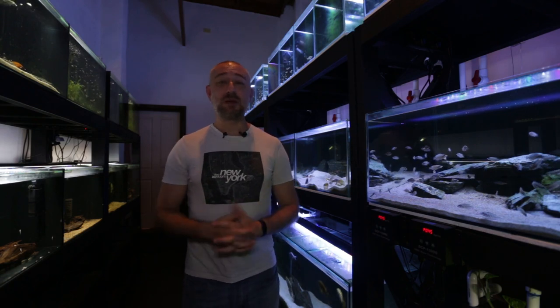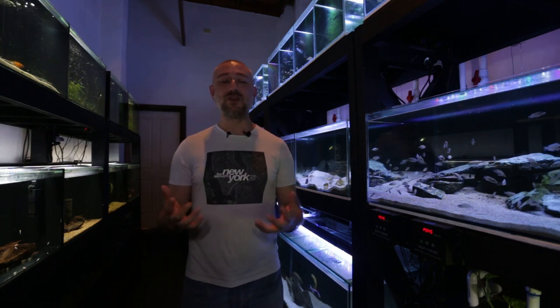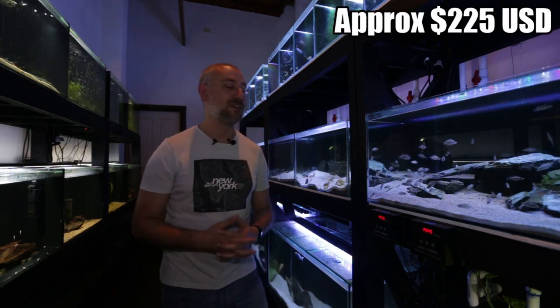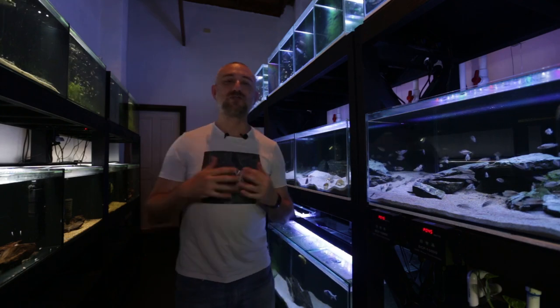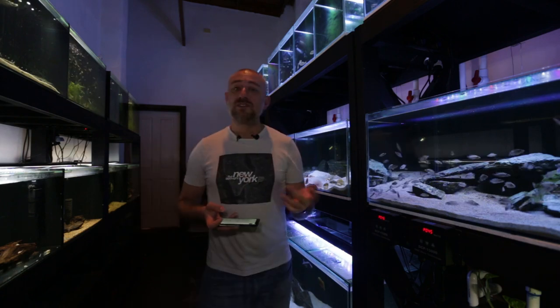I had two battery-powered air pumps attached to the buckets and wanted them back. At around the $240 mark the auctioneer asked if the air pumps were going with the fish, and I said yes — sell them with the fish. I didn't want to kill the momentum. From memory they sold for $290 for three frontosa. My uncle was grabbing me, he was so happy and thrilled. So glad I told him about the auction because he didn't even know it was coming up.